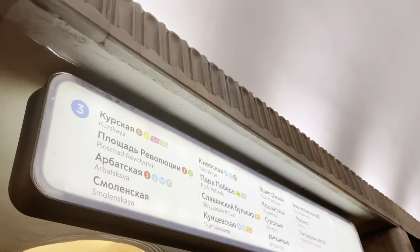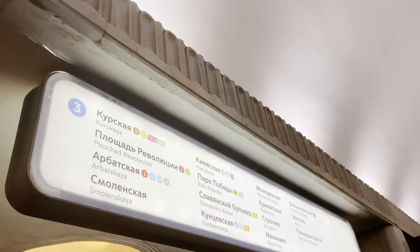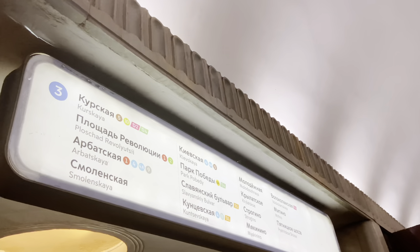This will show you where to go. You will see the station you are about to go to. You can see they are written in English and also in Russian language.